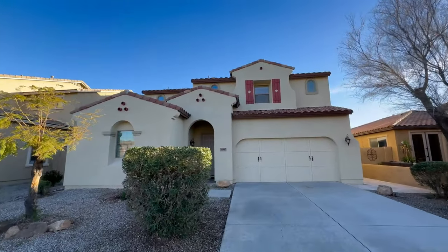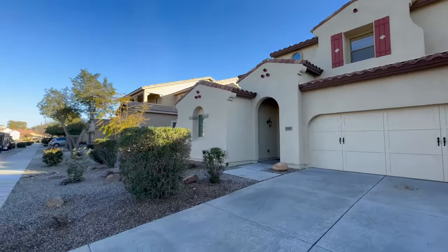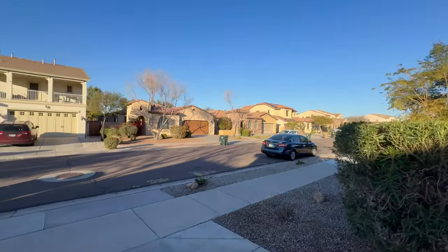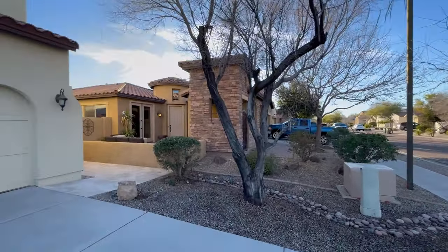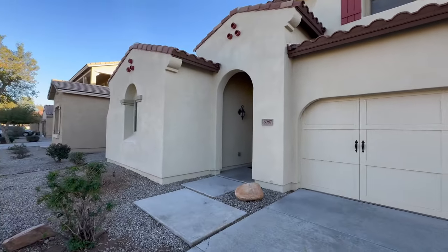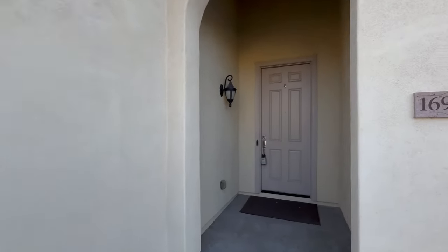Today we are going to tour 16987 West Magnolia Street in Goodyear, Arizona. By the end of this video, I hope you'll know whether this is a place you'd want to call home. Servicestar Realty has been doing property management in Goodyear, Arizona since we opened our doors in 2011, and we strive to be the best property management company in Goodyear.